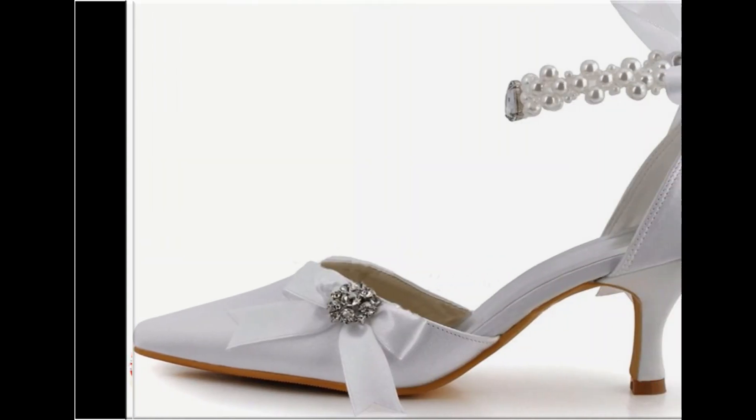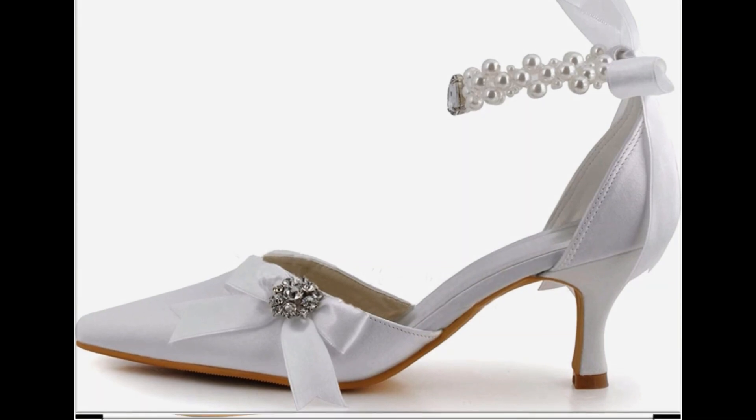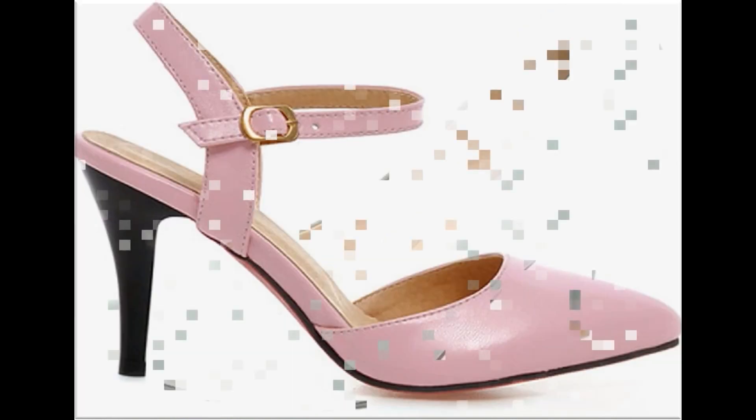Sling back, zipper back, and back open styles of shoes with chunky heels, platform soles, and wedge style heels are trending nowadays. Shoes are also being designed with double straps and multi strips.